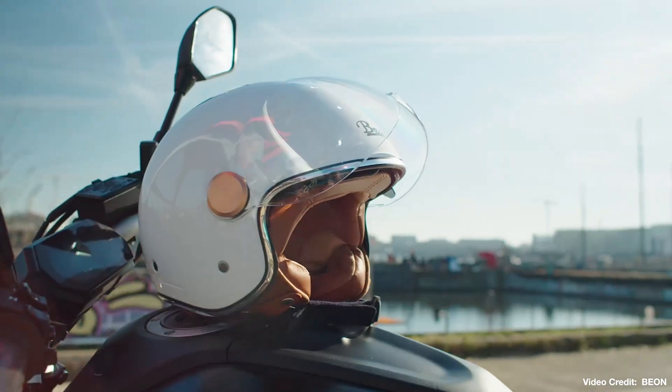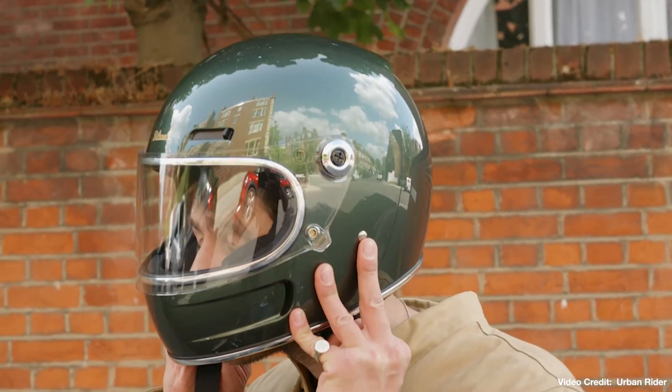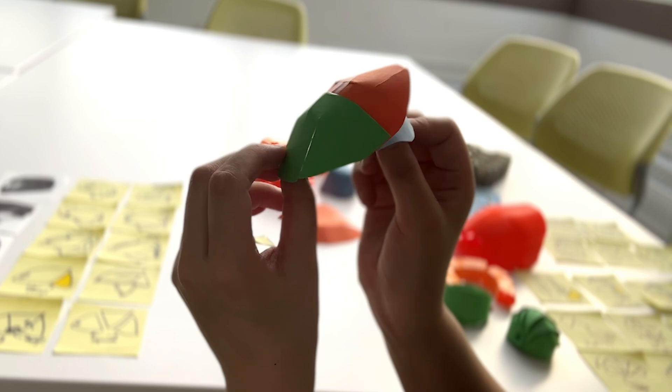So I began to pull inspiration from helmets that people were already proud to wear, and I realized that through modularity, I could build in collapsibility after.